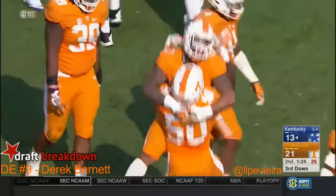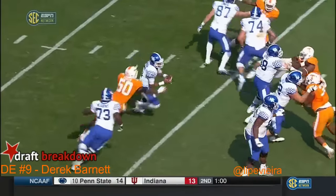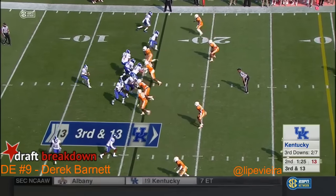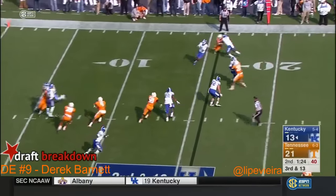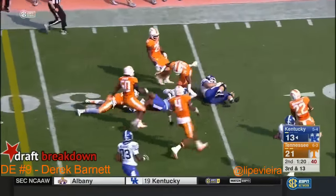They want to run this clock and get some scoring done before the half comes to an end. Speed rush — looking inside, big Kyle Meadows scanning things. They missed Bidette here. Instead they go to a screen on the far sideline, and plenty of room to run for Kentucky.